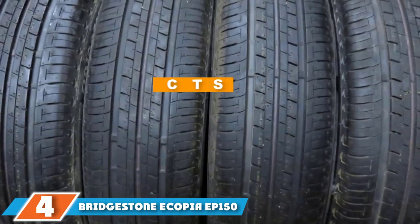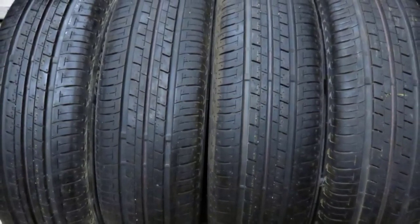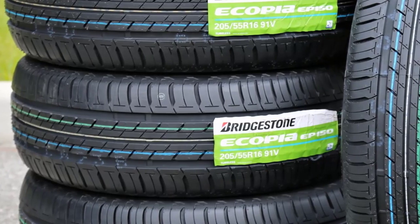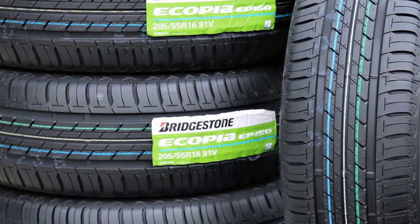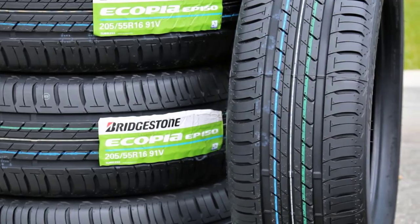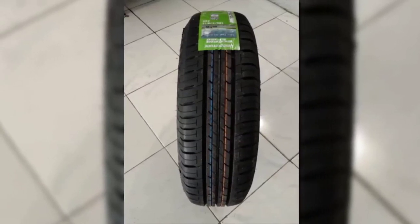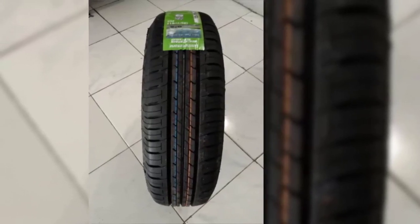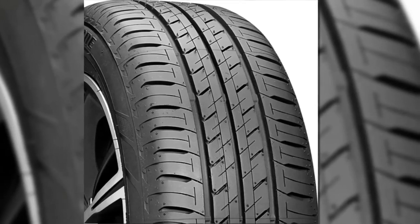Next at number 4, we have Bridgestone Ecopia EP150. Armed with all the capabilities an all-season tire needs and more, the Bridgestone Ecopia EP150 is a tire that can handle just about anything. Deep lateral shoulder grooves form the most prominent part of the EP150's tread pattern, removing water at a rapid rate while retaining dry traction. The tire is unobtrusive and quiet despite a relatively low cost, with a 380 tread wear rating offering a good balance between grip and durability. The EP150 incorporates a wide range of features and abilities to take on any challenge the road ahead might provide.